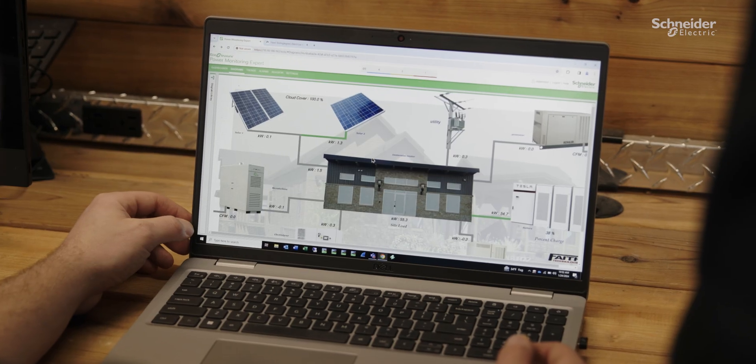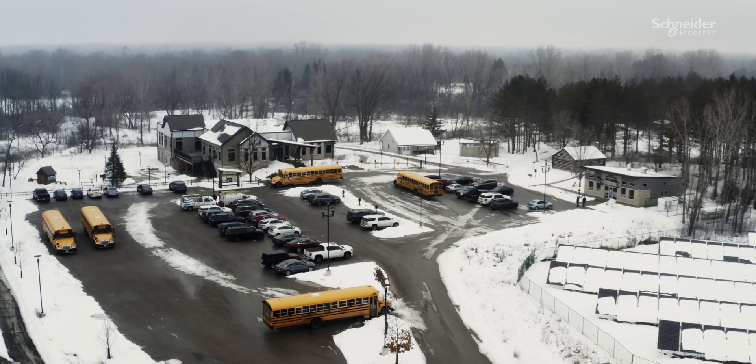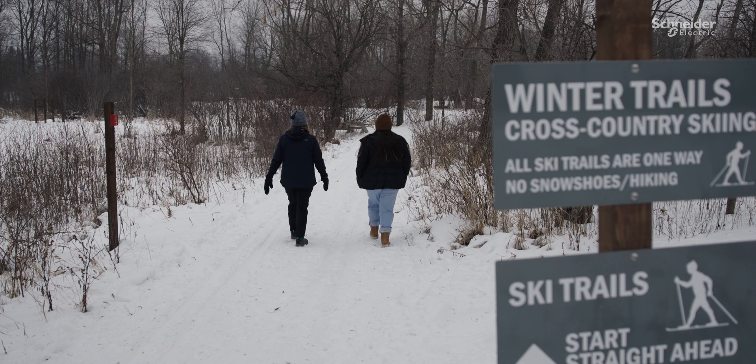We're able to provide that energy at a much lower cost for the lodge. They're able to provide their resources in other areas to give a greater experience to the individuals that are coming in and taking part.